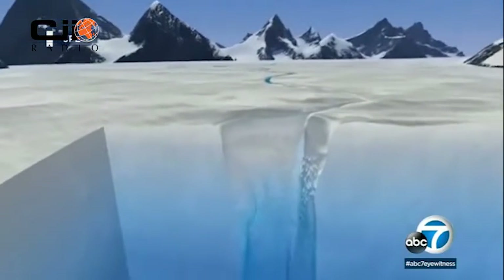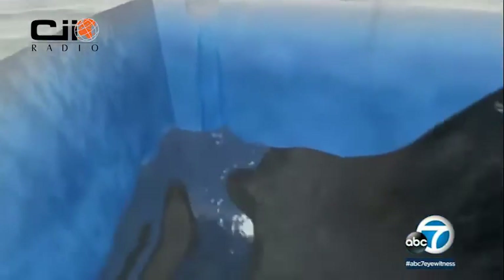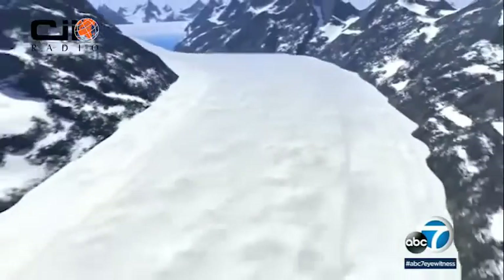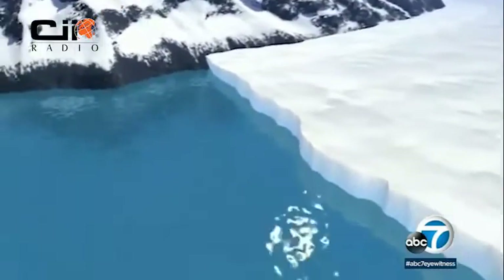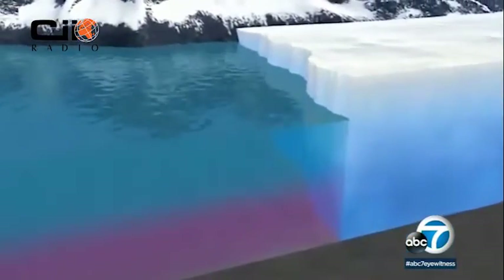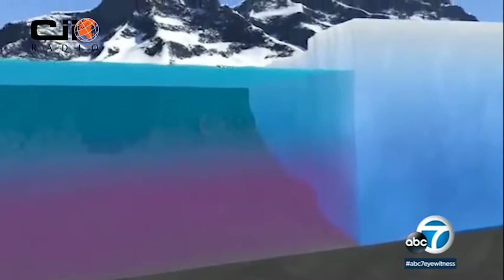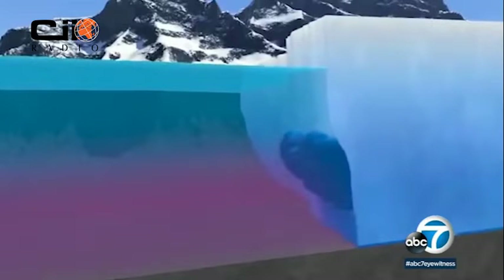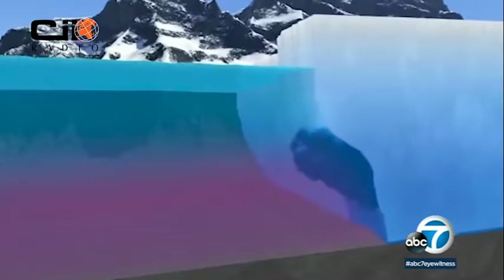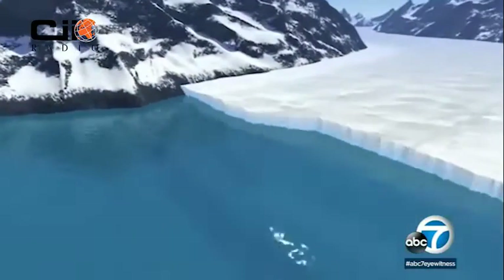Before, we thought of it as melting from above with the air warming, but now we know it's a lot more dynamic than that. The glaciers are melting from underneath. What we're really seeing is that the oceans are playing a huge role in eating away that ice. The oceans, because they store over 90% of the heat that we trap with greenhouse gases, they're warming, and that warmer water is going to have a bigger and bigger impact on the glaciers.